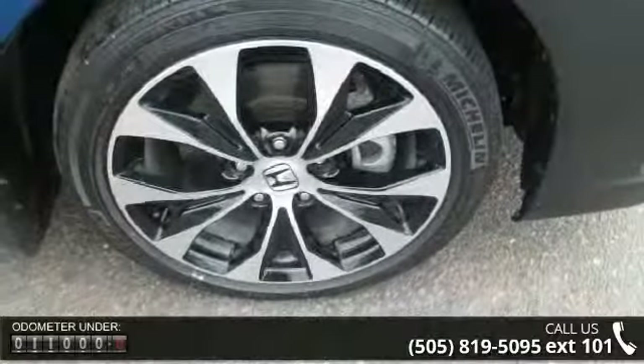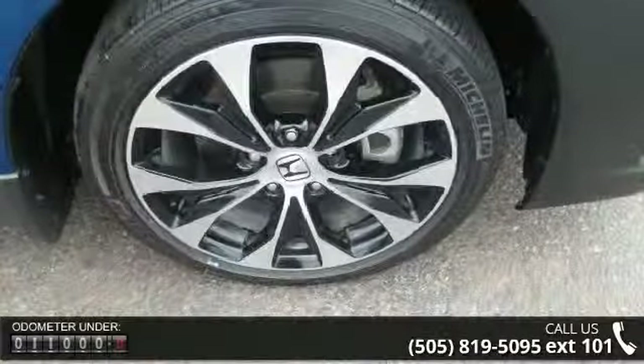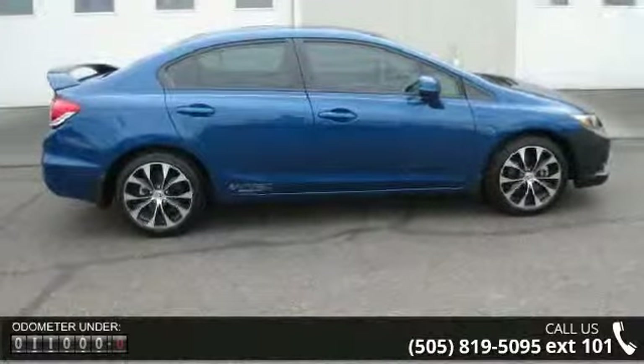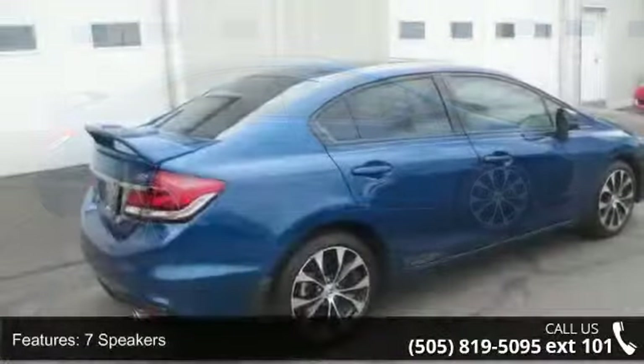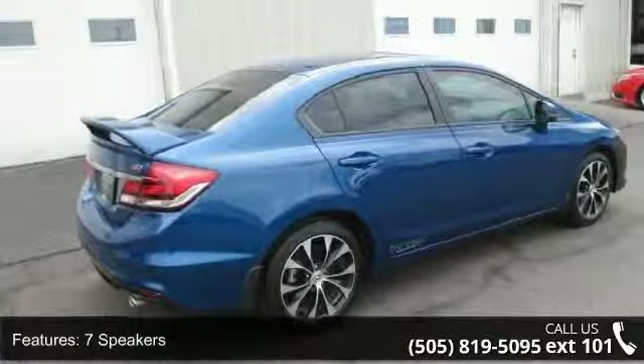Rear seat center armrest, occupant sensing airbag, fully automatic headlights, ABS brakes, overhead airbag, power door mirrors, rear window defroster, driver door bin, and illuminated entry.